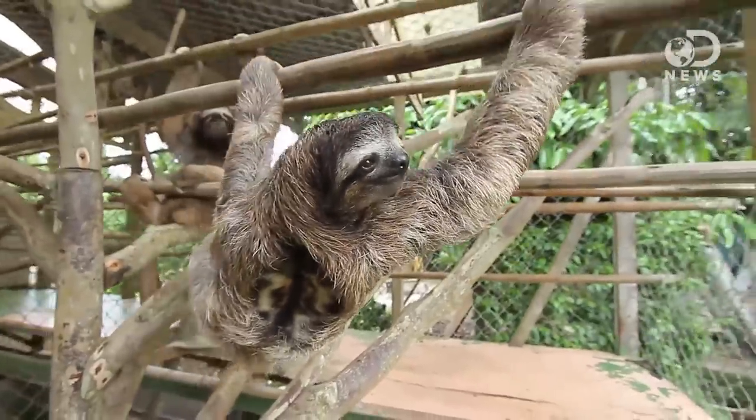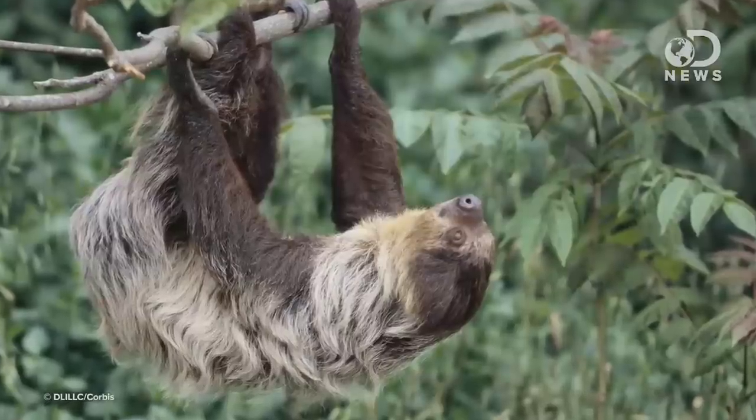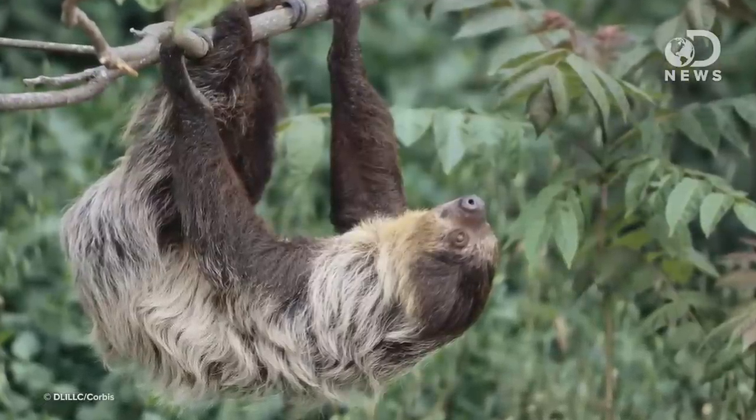So how did they evolve to hang upside down? Well, it probably has to do with that low metabolism. Running along the top of a tree branch requires balance, and thus, energy. So by hanging underneath a branch, which is easy for a creature with the arm strength of a sloth, it allows them to conserve energy. It also looks really cute, which is perhaps the most important thing of all.